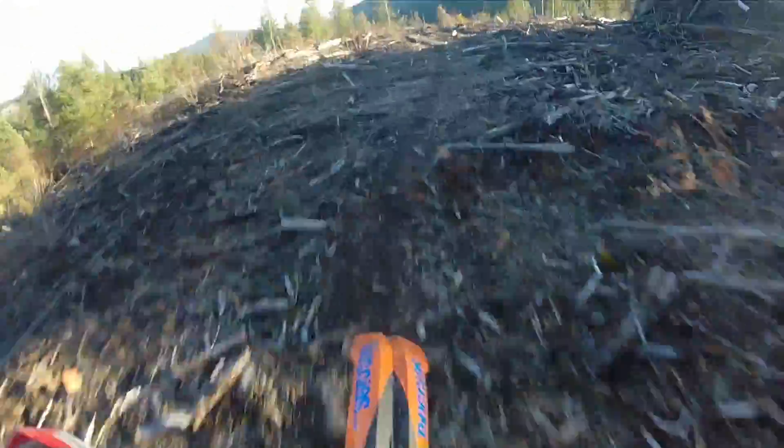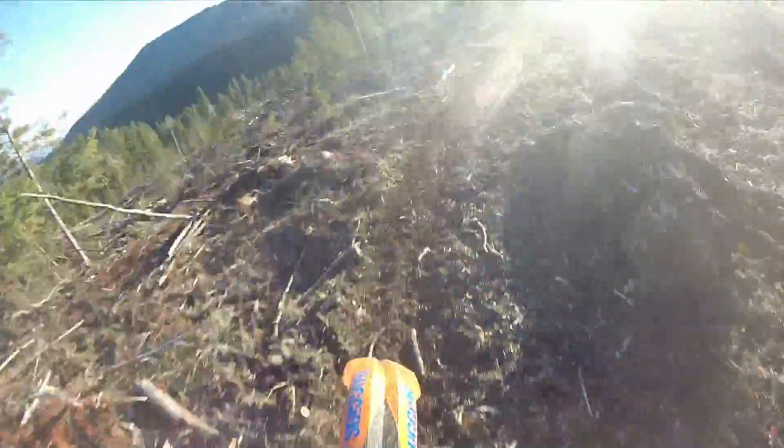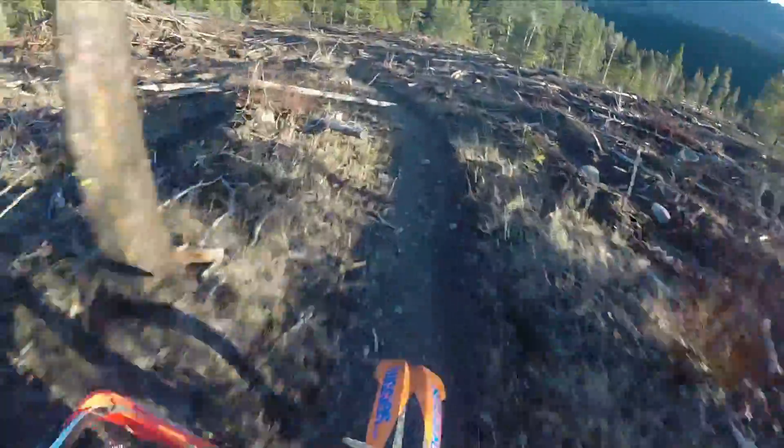Trails like that are perfect for practicing your body positioning — not too technical, nice and flowy, and fast enough that you can get a pace going and still work on your positioning.